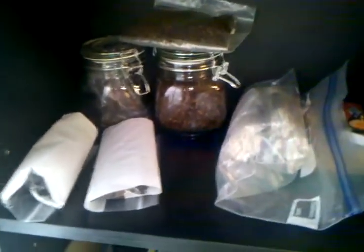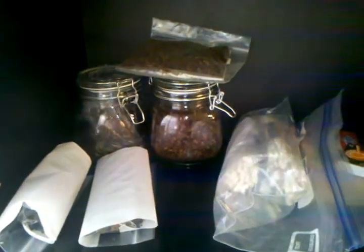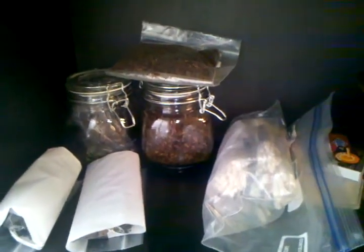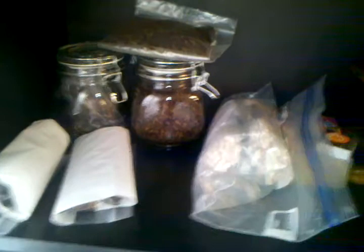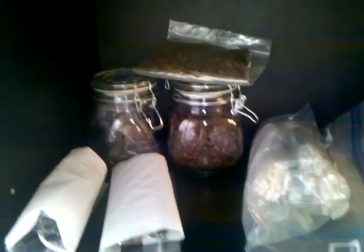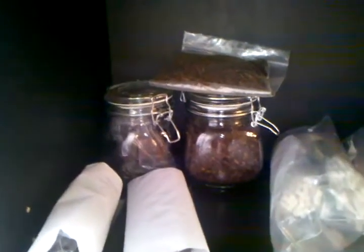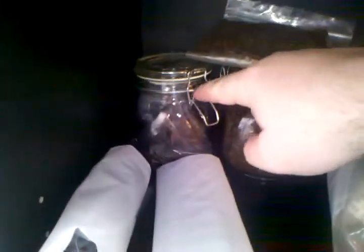An interesting thing about these right here — I got both of those at the Dollar Store or Dollar Tree. Last time I checked they didn't have them anymore; they may have them at your local Dollar Tree. I picked a couple up at the time and I'm kicking myself for not picking up more when I had the opportunity. I should have picked up more, but oh well.